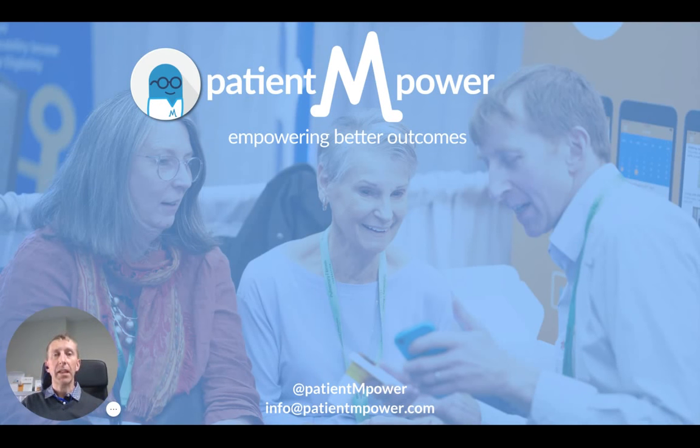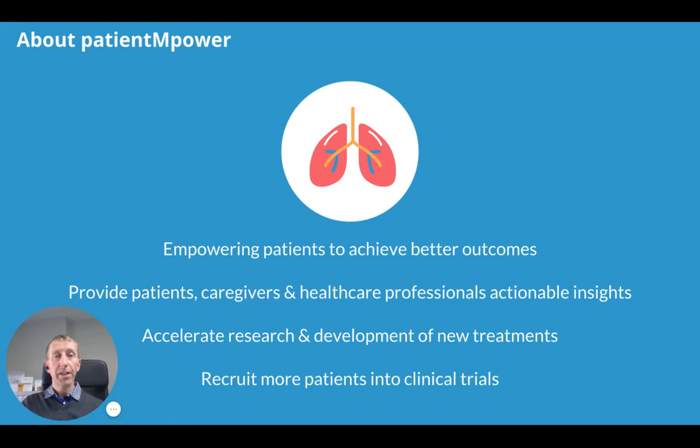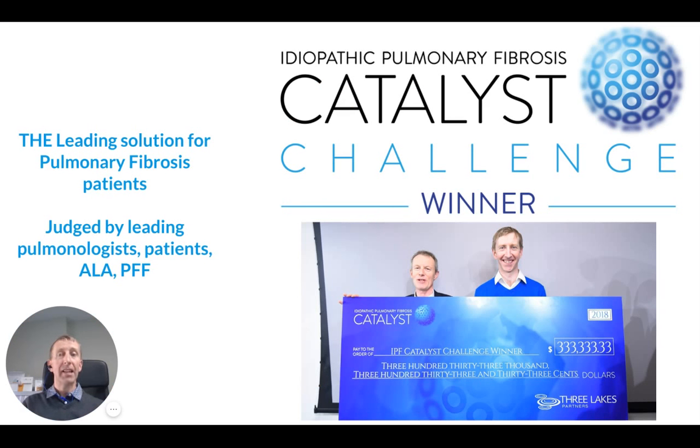Hi, my name is Eamon Costolo. I'm CEO of Patient Empower and welcome to our video tutorial about Patient Empower. We're dedicated to empowering better outcomes in lung disease by providing patients, caregivers and healthcare professionals with the tools and insights to help them improve treatment and care in pulmonary fibrosis and lung transplant. We've been recognized as the leading solution for pulmonary fibrosis patients, judged by leading pulmonologists, patient advocates, the American Lung Association and the Pulmonary Fibrosis Foundation by winning the IPF Catalyst Challenge in Chicago earlier this year.